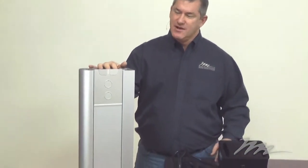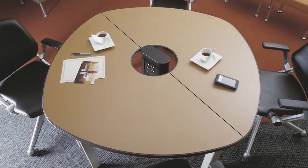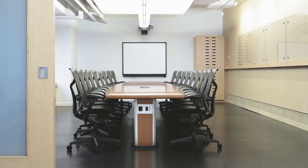Another unique product from Wiremold is the VISTA architectural column. It's designed to get power and connections to an open space. What makes VISTA unique is its ability to be customized both in finish as well as the materials that can be inlaid.